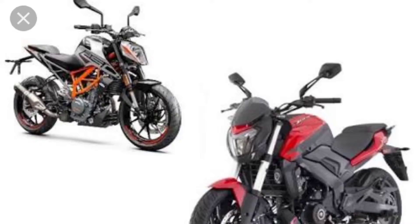Let's talk about the two bikes. Both use a 248.8cc 4-valve dual overhead cam liquid-cooled engine. They have a similar engine configuration. The Dominar produces 26.6 bhp at 8500 rpm, while the Duke 250 produces 29.6 bhp at 9000 rpm. For torque, the Dominar produces 23.5 Nm at 6500 rpm, while the Duke produces 24 Nm at 7000 rpm.